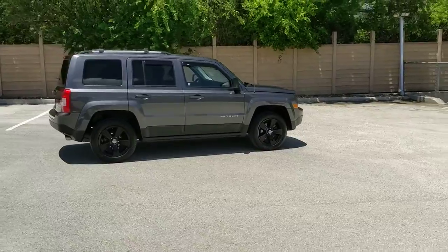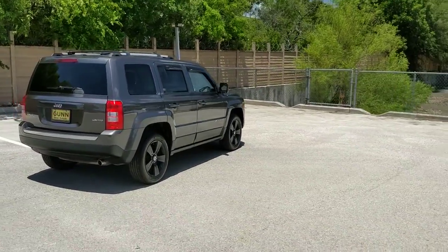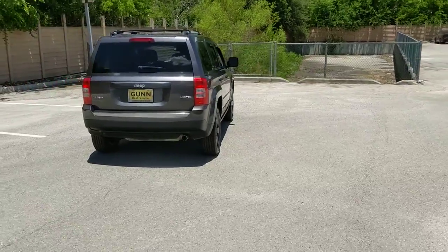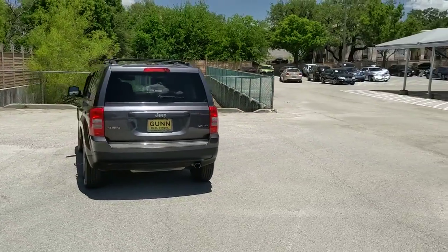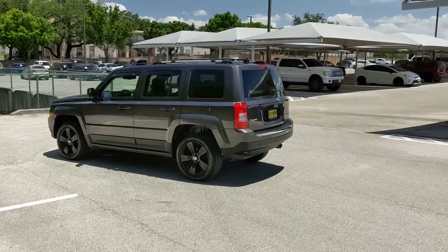Enjoy a view of this handsome Jeep Patriot, the compact SUV with a spacious, comfortable cabin, flexible interior layout, available all-wheel drive, and a classic squared-off styling. These are just some of the great options this vehicle comes with.